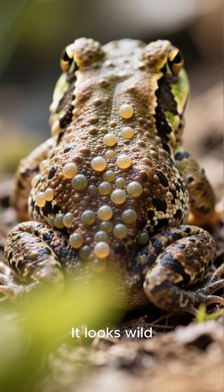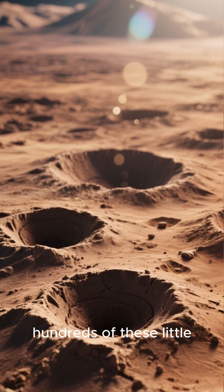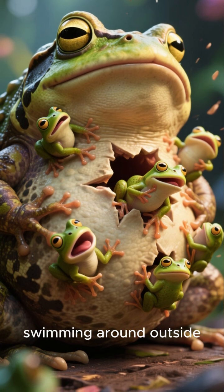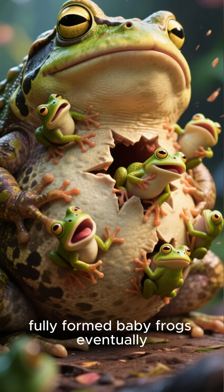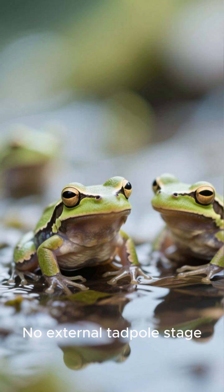It looks wild, almost like a honeycomb. For weeks, hundreds of these little pockets develop. And here's the coolest part: instead of tadpoles swimming around outside, fully formed baby frogs eventually pop right out of their mother's back.